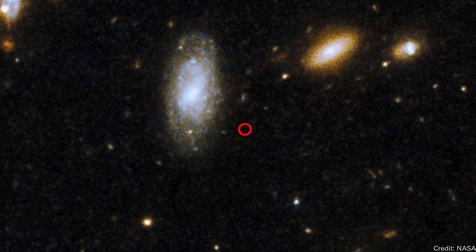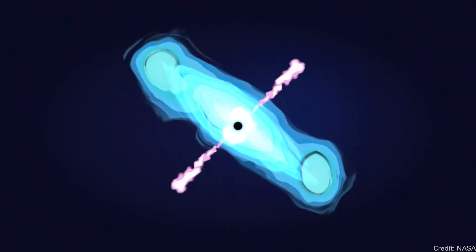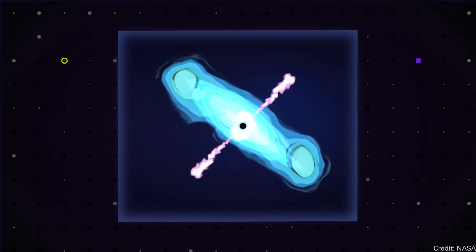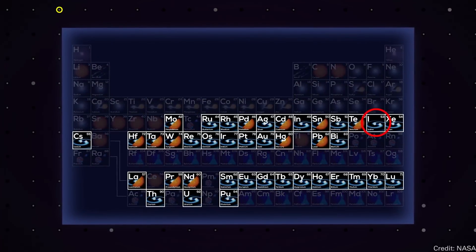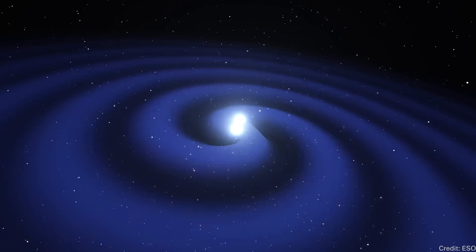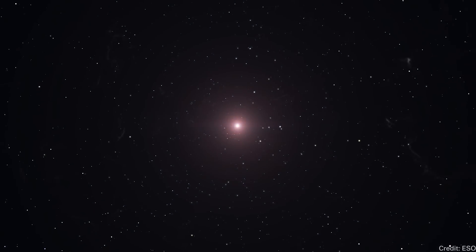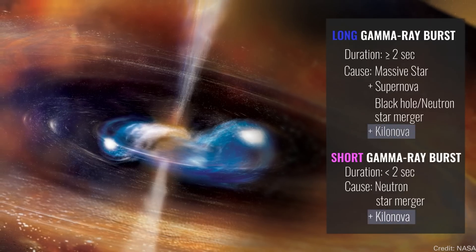Recently, astronomers found a gamma ray burst that broke these rules. It lasted 50 seconds — very much a long gamma ray burst. Astronomers pointed all their telescopes at it and watched the afterglow unfold. What they realized was that the chemical signature matched what you'd expect from a short gamma ray burst — like a kilonova, similar to when two neutron stars collided and we detected gold and learned about the speed of gravity. But it shouldn't have been. This means you can have colliding exotic objects that show some characteristics of a long gamma ray burst rather than always a short one. The universe is more complicated than expected.